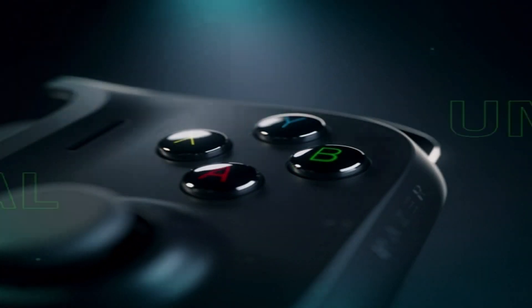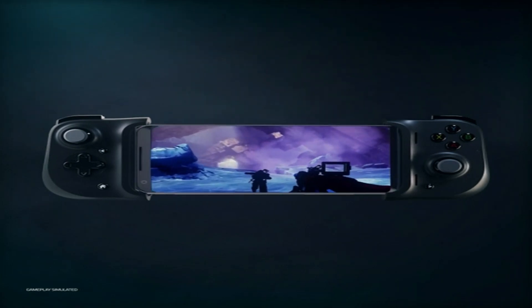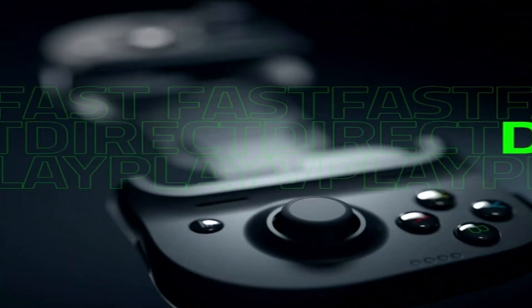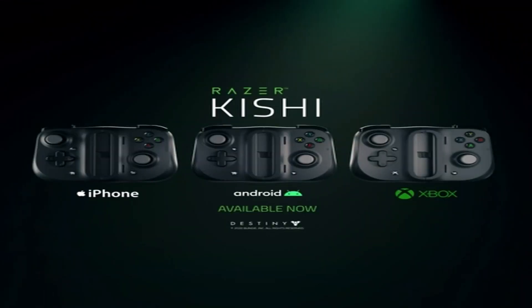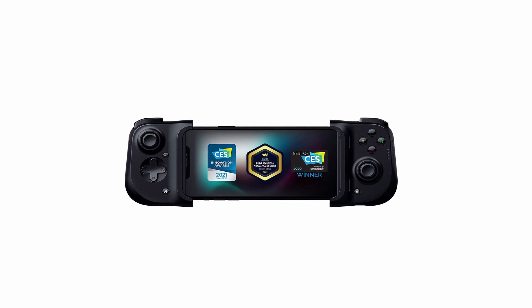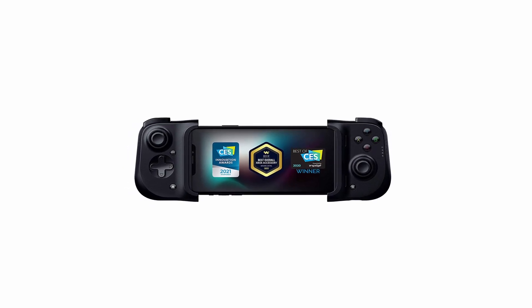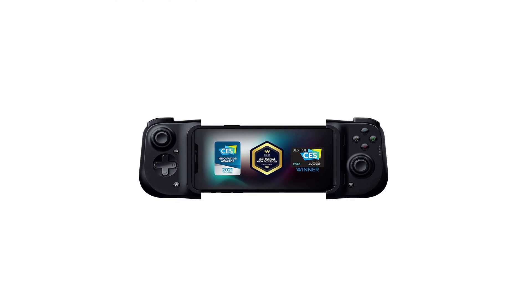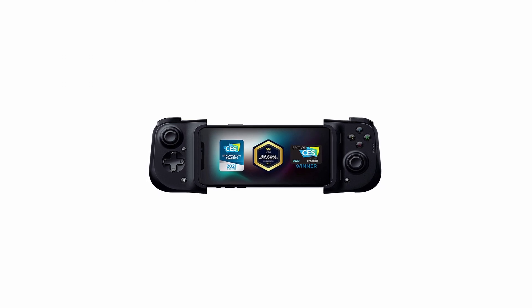This one-of-a-kind product works with hundreds of popular mobile games, including Call of Duty Mobile, Fortnite, Minecraft, Genshin Impact, Emulators, and many others. It is also compatible with leading cloud gaming services such as Amazon Luna, GeForce Now, Xbox Game Pass Ultimate, Stadia, and Steam Link, allowing it to be used for both mobile and cloud gaming. Improve your in-game aim and movement control by using the clickable analog thumbsticks, which provide more accuracy and tactile feedback, as well as the performance buttons and D-pad, which provide precision input.